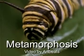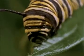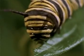The monarch butterfly provides an example of complete metamorphosis. The egg hatches into a larva stage, which is a caterpillar, that eats leaves voraciously.